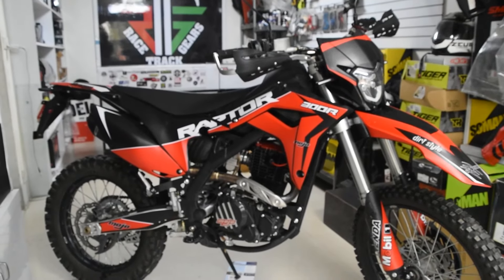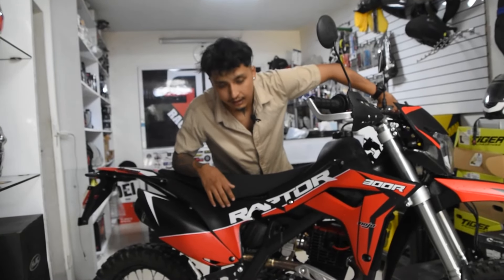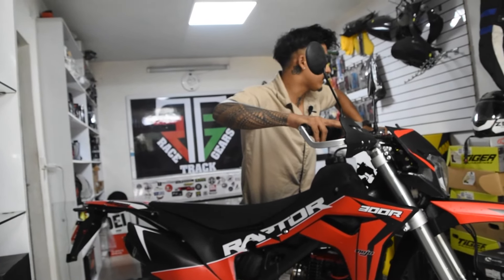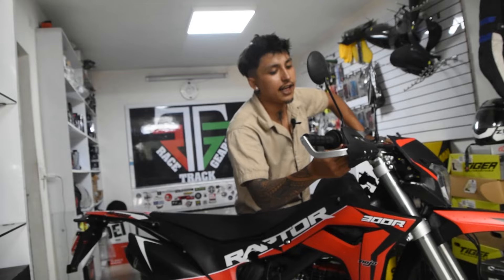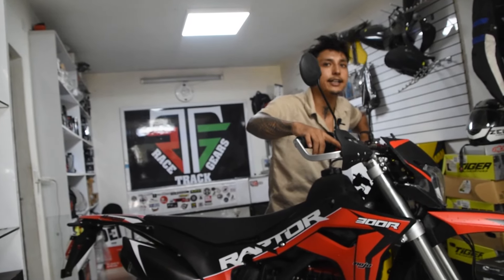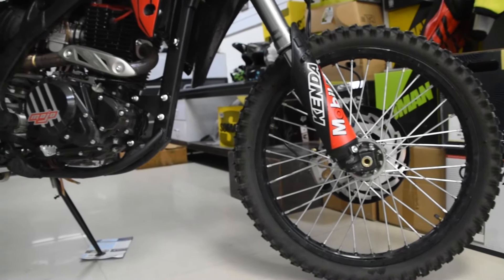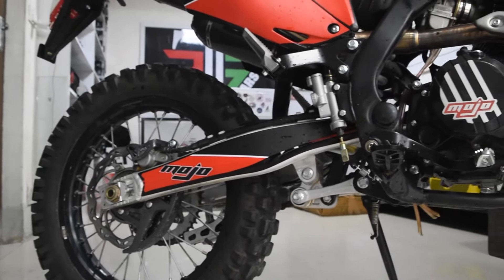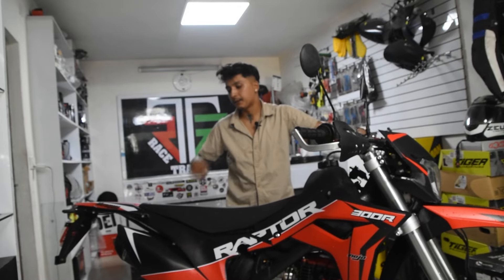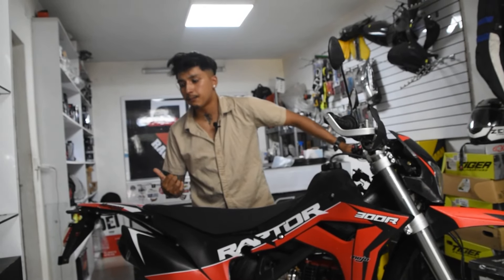The front and rear suspension. In the mid-range, we have an N-34 racing carburetor. There is a LED light and there is a tire that is available.